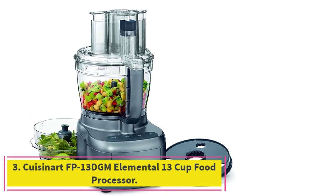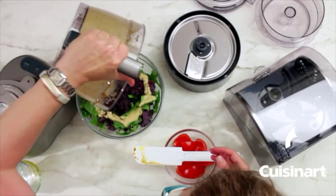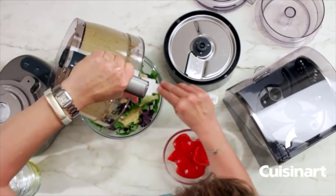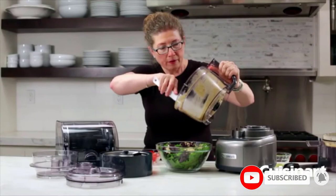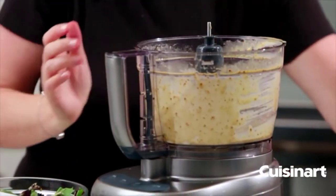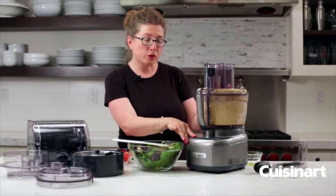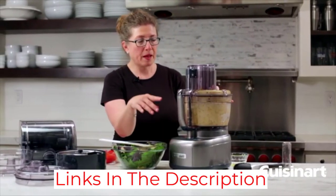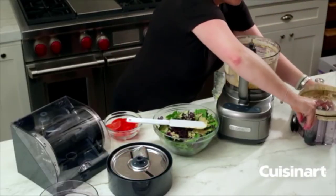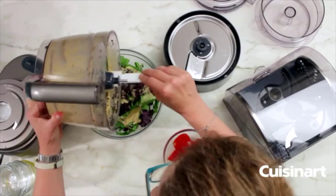At number 3: the Cuisinart FP13 DGM Elemental 13-Cup Food Processor. If you like the Cuisinart mentioned above but want to save some bucks, this gadget is for you. It is available in two different colors, including gunmetal and silver. It comes with a 13-cup capacity and costs about $200. The body is made with sturdy plastic, while high-quality stainless steel is used for its blades. It weighs about 19.3 pounds and comes with dimensions of 11.25 by 21.75 by 17.5 inches. With an elegant design, this gadget has a power of 550 watts. It includes a 13-cup bowl, a dicing disc, cleaning tools, a user manual, and patented blades. All removable parts are dishwasher safe.